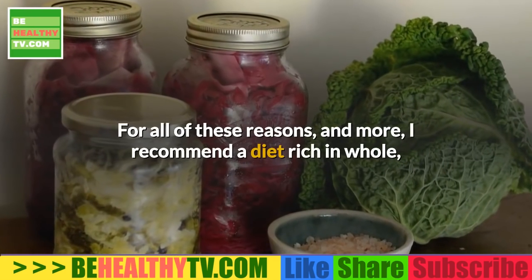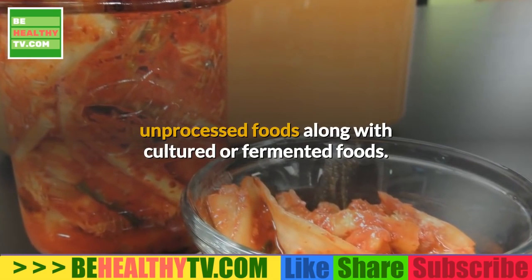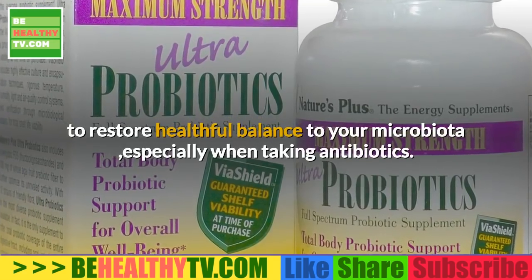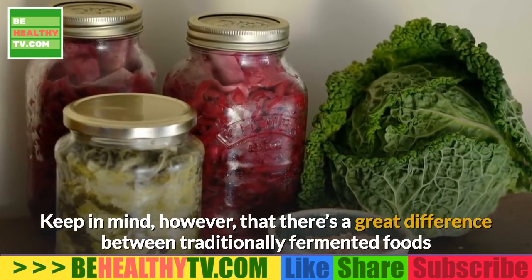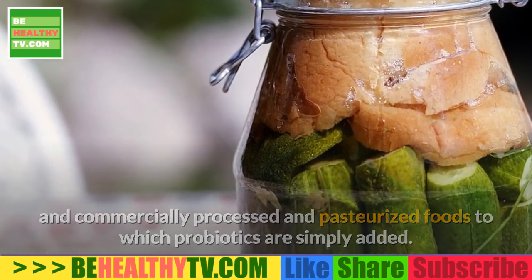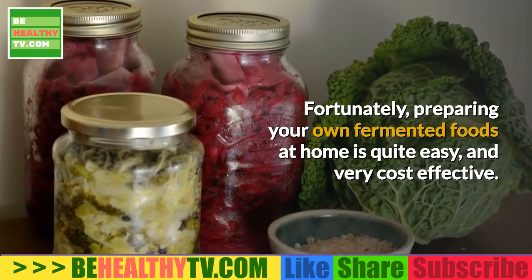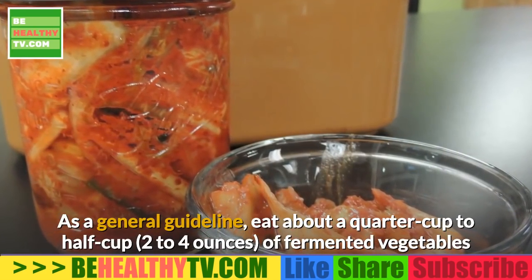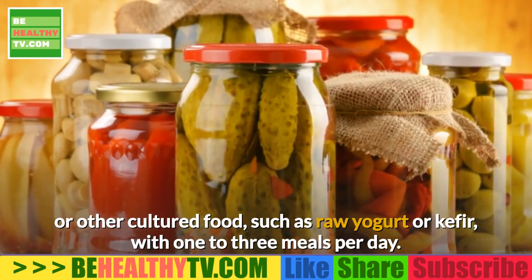For all of these reasons and more, I recommend getting into the habit of eating fermented foods every day. Follow a diet rich in whole, unprocessed foods along with cultured or fermented foods. A high-quality probiotic supplement can also be a helpful ally to restore healthful balance to your microbiota, especially when taking antibiotics. Keep in mind there's a great difference between traditionally fermented foods and commercially processed, pasteurized foods to which probiotics are simply added — the latter is not nearly as effective. As a general guideline, eat about a quarter cup to half cup of fermented vegetables or other cultured food such as raw yogurt or kefir with one to three meals per day.